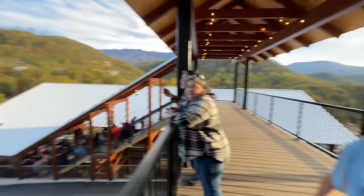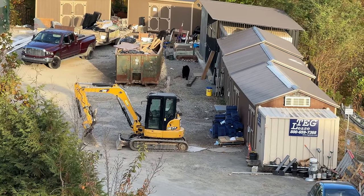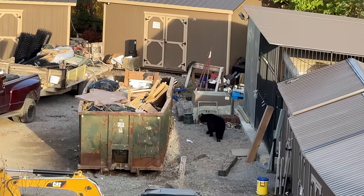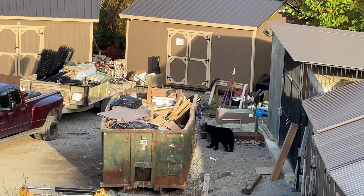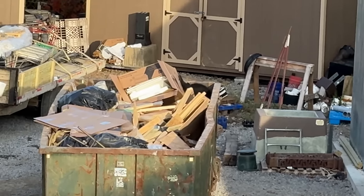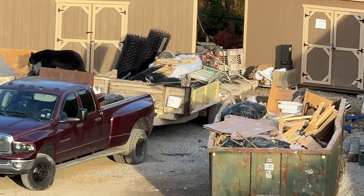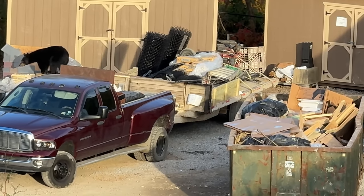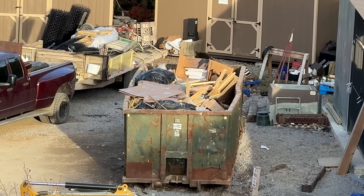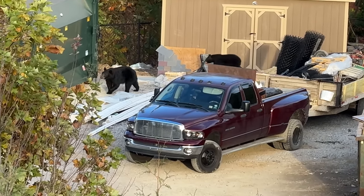Oh my gosh, it's a bear! There's a bear — there's one on the dumpster. The baby's on the dumpster. Oh, the baby's dumpster diving! Look at the baby digging through the dumpster, looking for some treats there, Hannah. The other bear's gone over, checking other things out. Mama bear left her. There must be something good. Third bear of the day!